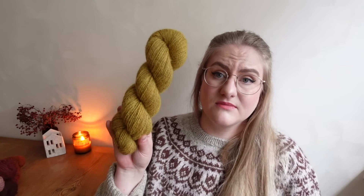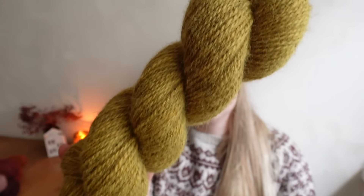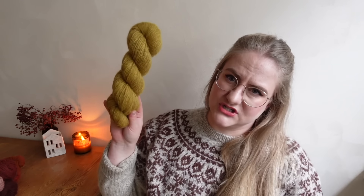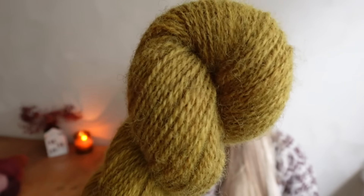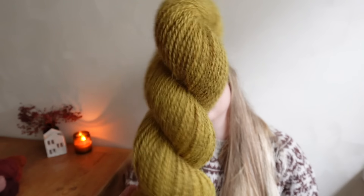Next up we have Autumn Leaves, which is a mustardy kind of yellow, though it turns out a bit more like a true golden on this base compared to our other bases, with a little bit of a brassy greenish undertone. I really like that one — very golden and lovely.